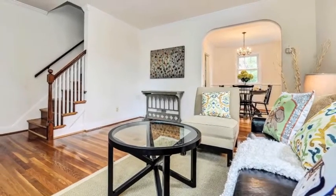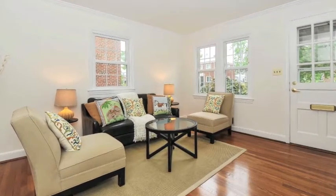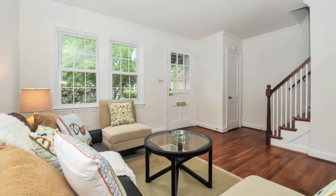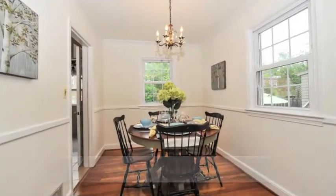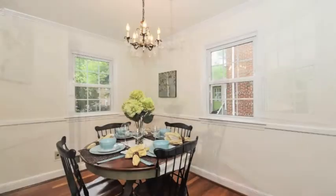Enter the home into the welcoming living room filled with natural sunlight. A graceful arched entryway leads to the separate dining room with beautiful treed views of the backyard.